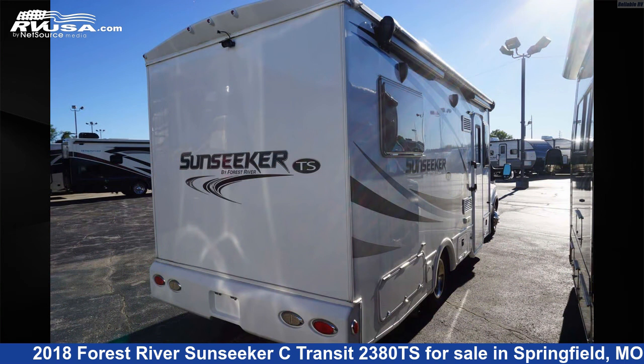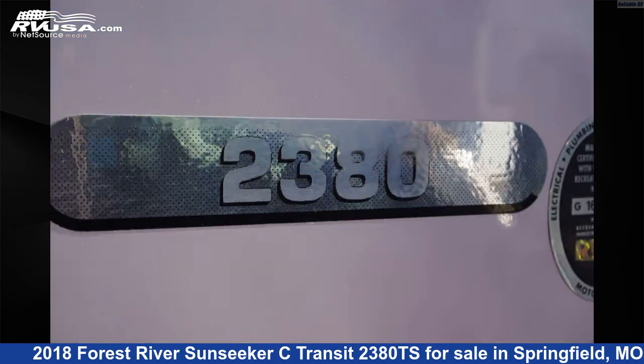For more information and pricing on this unit, and to see all units available for sale by Reliable RV, visit RVUSA.com.